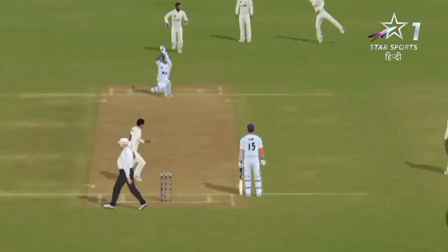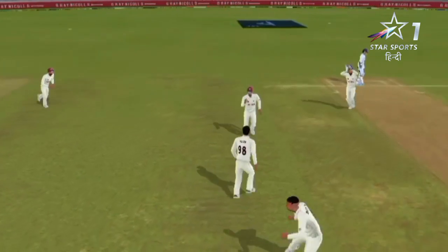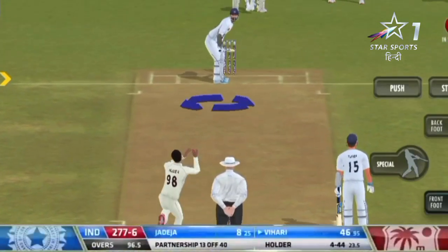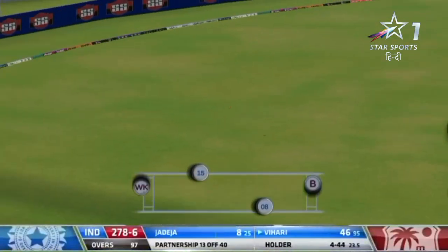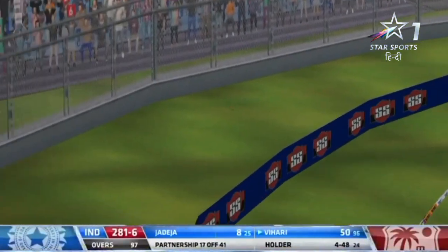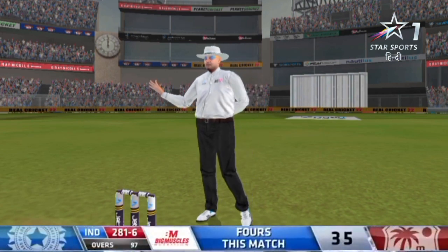Knocked him over first ball — what a start for Jason Holder! That movement again. Lucky — that could easily have gone back onto the stumps. It brings up 50 for Vihari — back-to-back fifties here in the Caribbean.